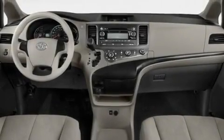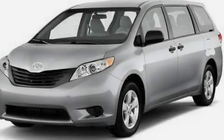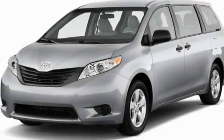Its top features include heater vents for rear-seated passengers, cruise control, steering wheel mounted controls, aluminum wheels, a rear spoiler, and an engine immobilizer theft deterrent system.